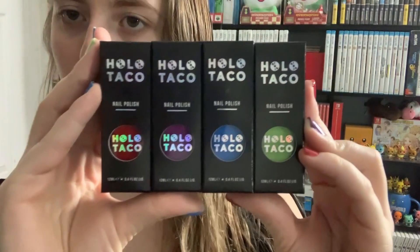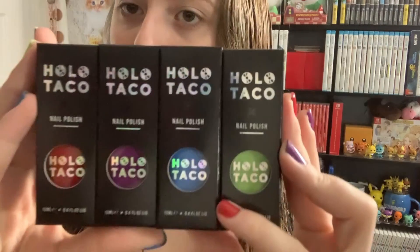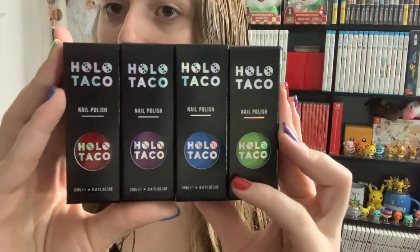There is a green, blue, purple, and red which are called Here for the Payday, Board Meeting, Work Bestie, and Left on Red.